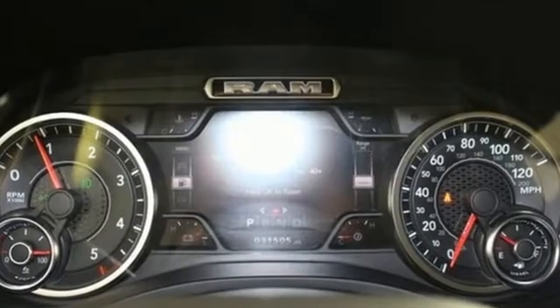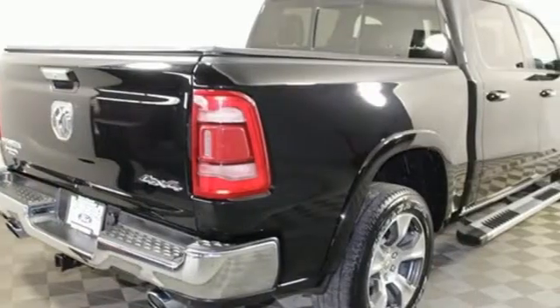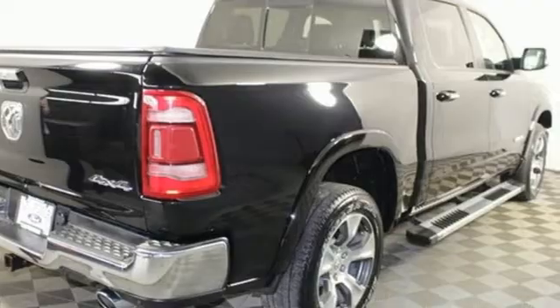RAM works hard, plays harder. Someone is going to drive this fantastic vehicle off the lot. It should be you. Test drive it today.